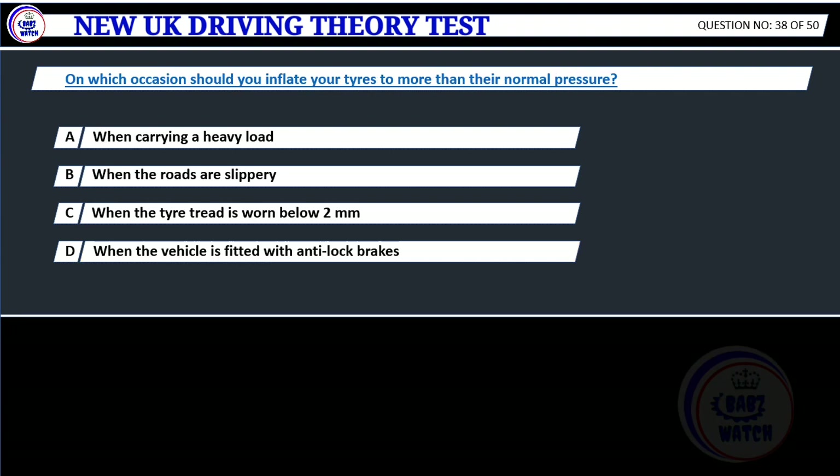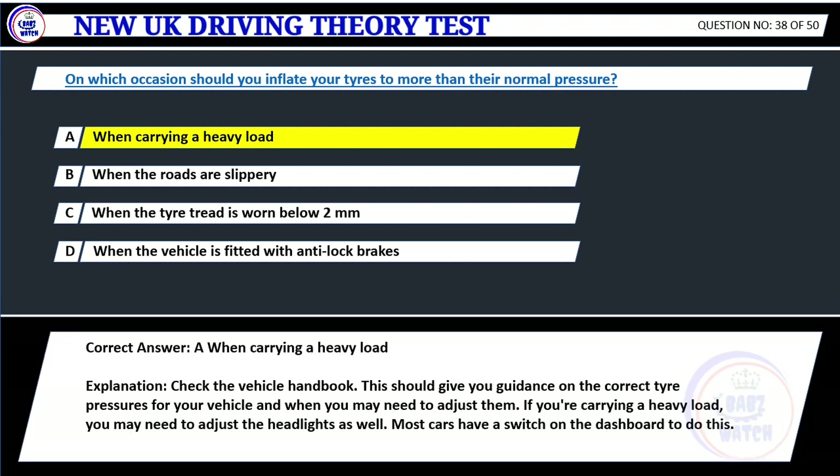Question 38. On which occasion should you inflate your tires to more than the normal pressure? A. When carrying a heavy load. B. When the roads are slippery. C. When the tire tread is worn below 2 mm. D. When the vehicle is fitted with anti-lock brakes. Correct answer: A. When carrying a heavy load. Explanation: Check the vehicle handbook. This should give you guidance on the correct tire pressures for your vehicle and when you may need to adjust them. If you're carrying a heavy load, you may need to adjust the headlights as well. Most cars have a switch on the dashboard to do this.